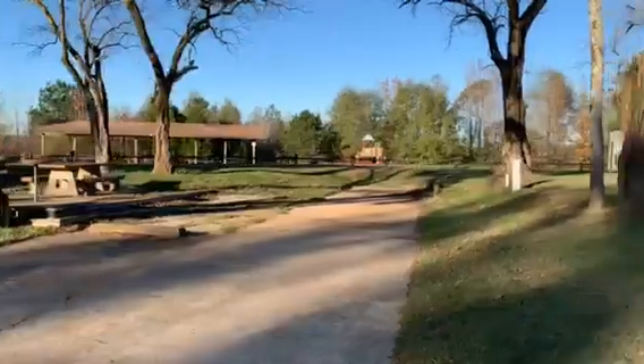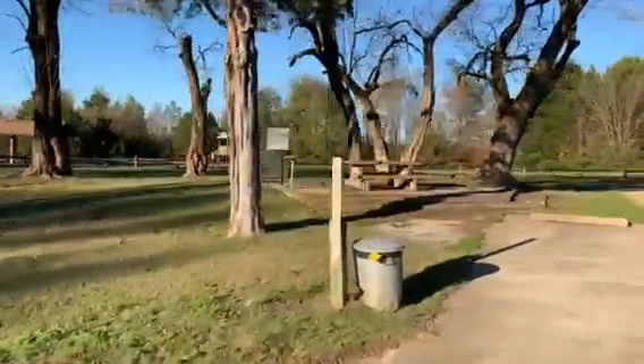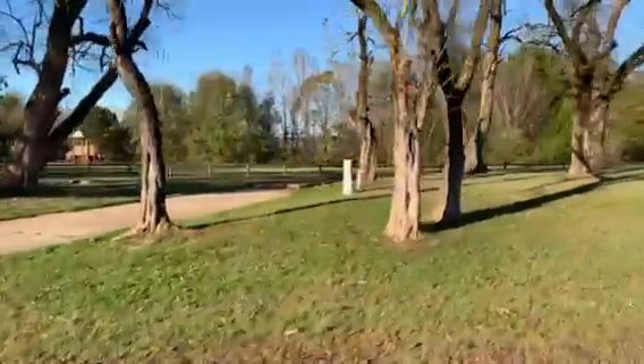All the sites are on this central ring and you're pretty much looking at the back of your neighbor's camper. There's not a whole lot between each one, but it's well maintained and nice.